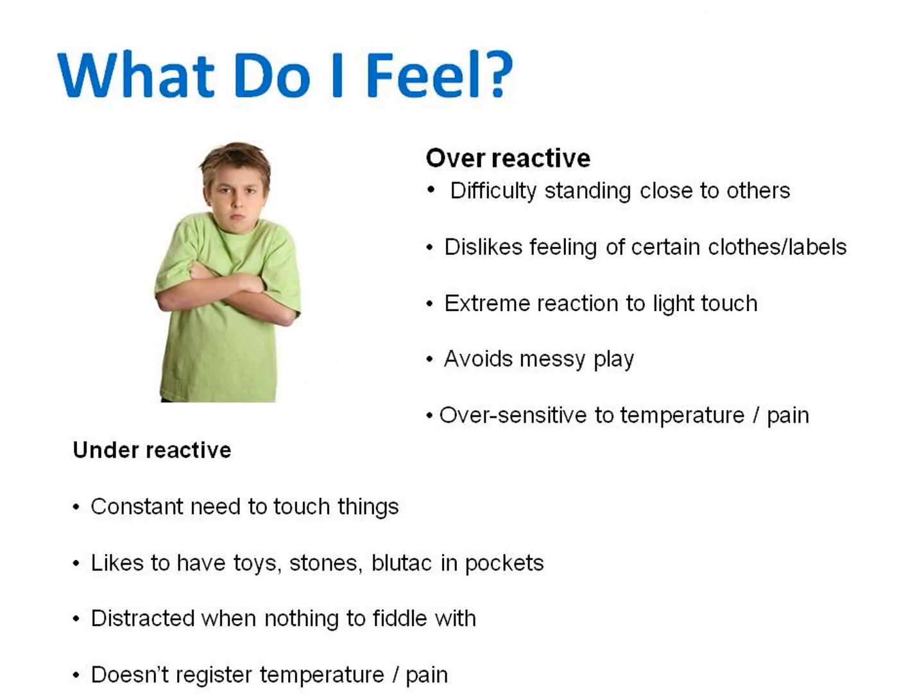Children who are sensitive to touch might be constantly aware of their clothing every time they move. They might prefer to wear soft clothing and not like particular textures such as denim. Children who are oversensitive may overreact to unexpected light touch and may seek deep pressure to compensate for that unpredictable light touch. They might actively avoid or become upset at things that normally wouldn't bother people.